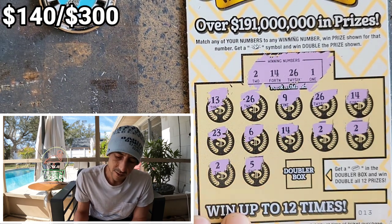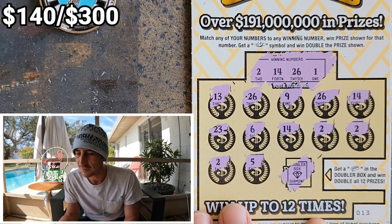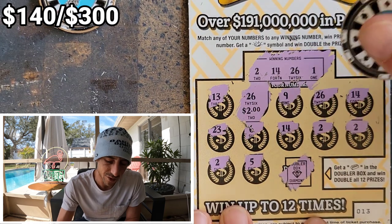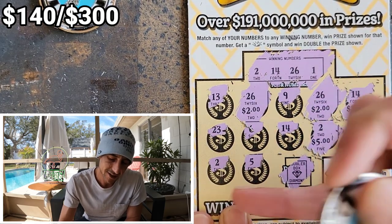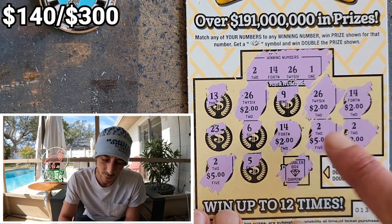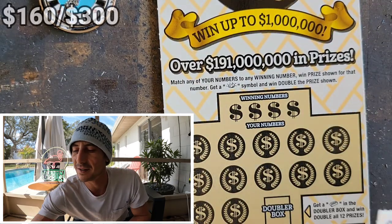Oh wow — why did they have to do me dirty like that? This is going to be a fifteen dollar hit in a very dirty way. Wait — is it actually a twenty dollar hit? One, two, three, four, five — it's another twenty dollar hit! Wow, man — it's hitting! Another twenty dollar hit, beautiful. It's a five dollar ticket — this is not bad at all. This is a good book, guys.